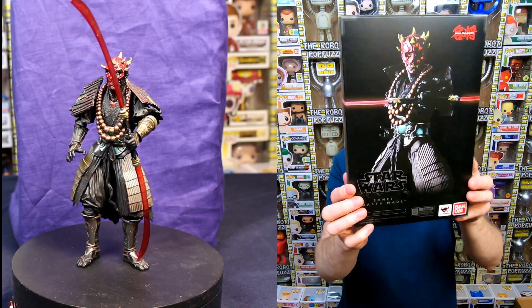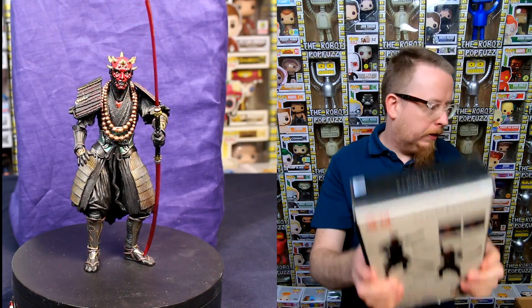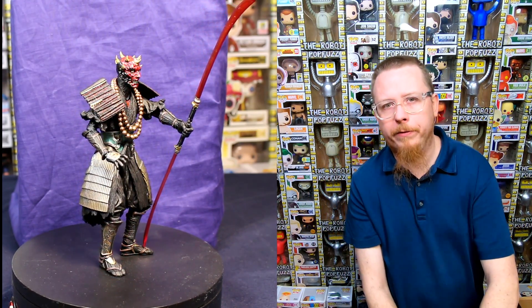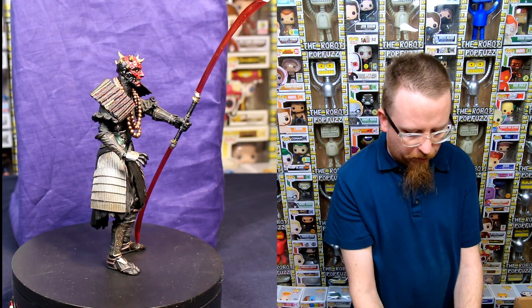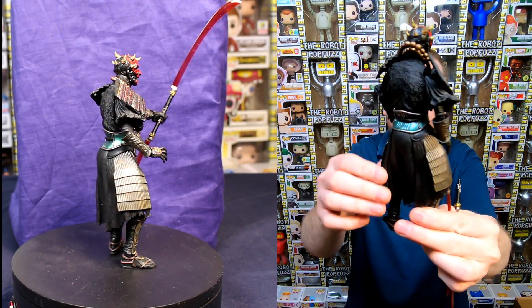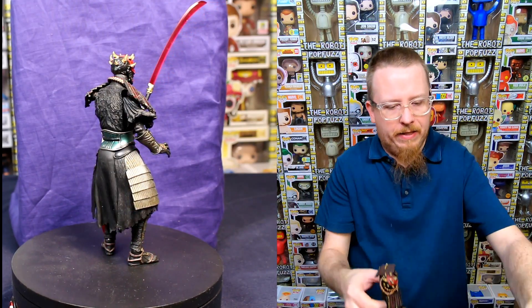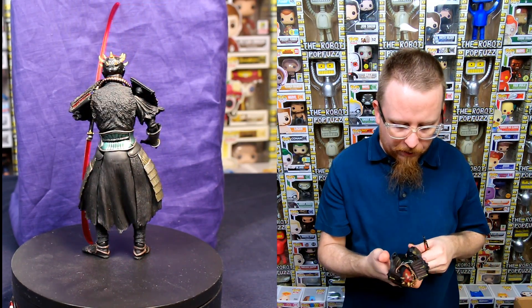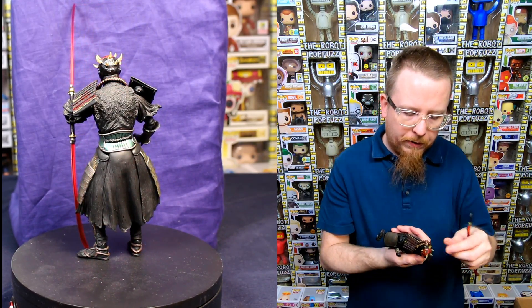Next we have one of these cool samurai-style figures — it's a Darth Maul from Star Wars. Bandai makes them. I think these are really cool and I've been wanting to collect them for a few years but just never got around to buying them. I'm so thrilled to see one traded in. He looks amazing — the details and everything on this figure are so cool. His lightsabers are more like katanas, and it's got a lot of articulation and such a nicely made action figure.